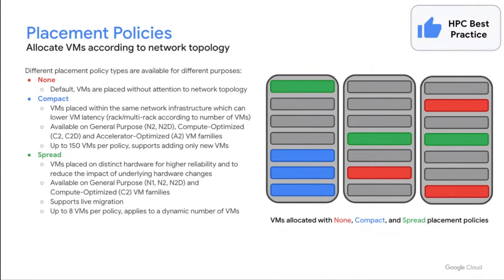Placement policies are a new feature for Google customers, and using them is an important HPC best practice. Placement policies allow users to manage their HPC VMs according to network topology, and there are two types: Compact and Spread. Spread is used for HA purposes and isn't particularly relevant for most HPC use cases. Compact is specifically built for and supported on HPC VM families, designed to minimize network hops and therefore minimize latency between VMs, which can dramatically improve performance for tightly coupled workloads. Placement policies can also help reduce the total runtime of a workload, which is a great way of reducing total cost.